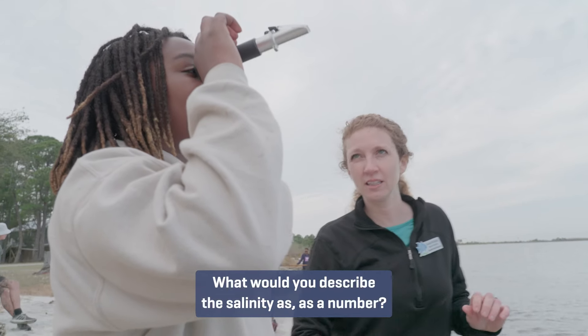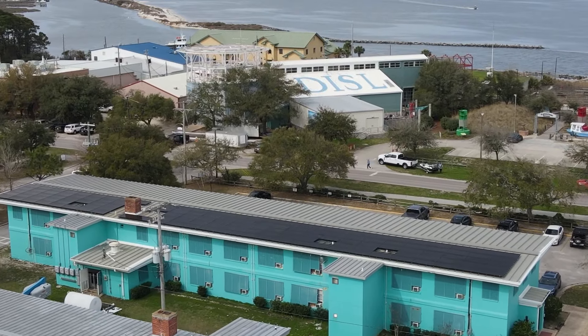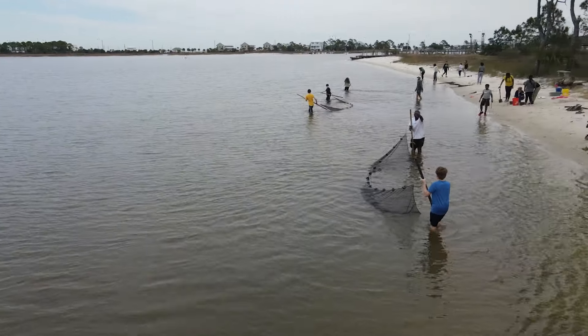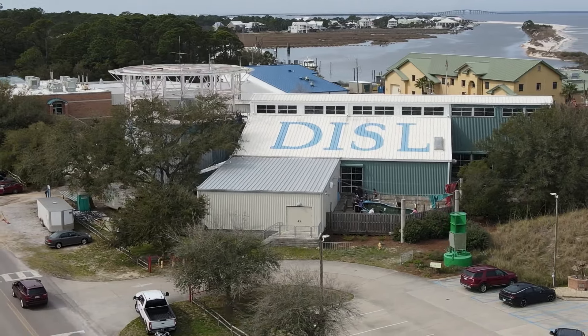The Dauphin Island Sea Lab is the marine research and education facility for the state of Alabama. We are located at the far southern portion of Alabama on a barrier island known as Dauphin Island. We have the public aquarium, the research side called university programs, and then Discovery Hall Programs, which covers all of our K-12 education, outreach, and professional development for teachers.